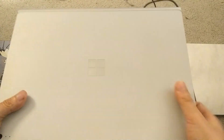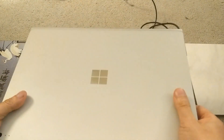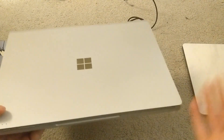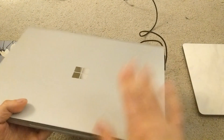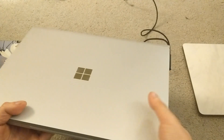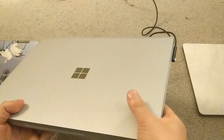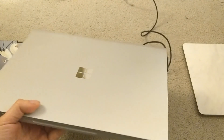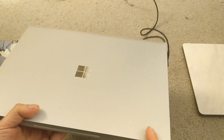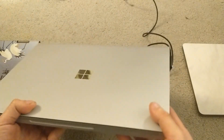You get 8th Gen Core i5 or Core i7 processors on the Surface Book 2, which is kind of a big deal because they're quad-core. But the price difference is the reason why I got the Surface Book 1. I got this for only $1,300 shipped and including everything. The new Surface Book 2 13-inch version will run you about $2,000 for the same specs.